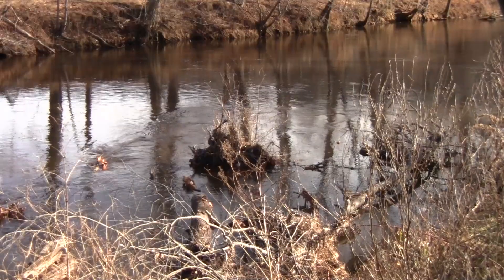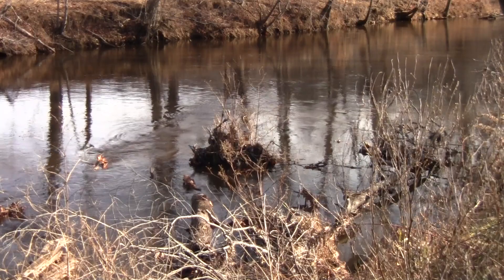Woody debris affects the river's flow rate as well as the shape of the channel. The presence of large woody debris is important in the formation of pools, which serves as a beneficial habitat for fish. It provides the fish with refuge and overhead cover.